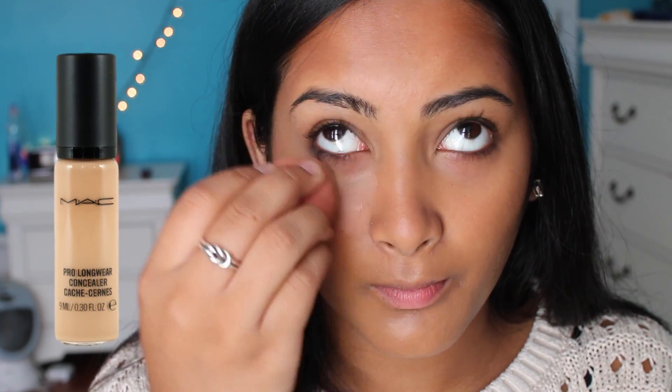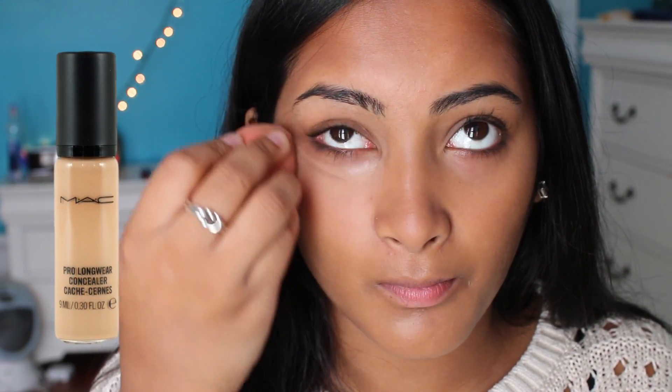Next I'm taking my MAC Pro Longwear Concealer as a highlight and I'm just taking this with my sponge and blending it in kind of like a triangle shape.